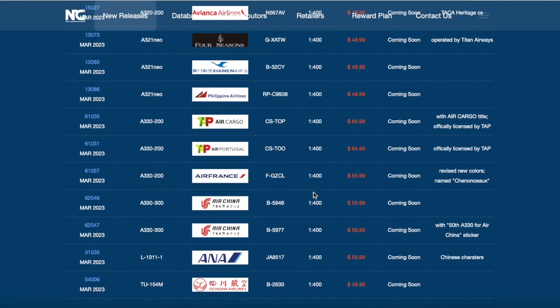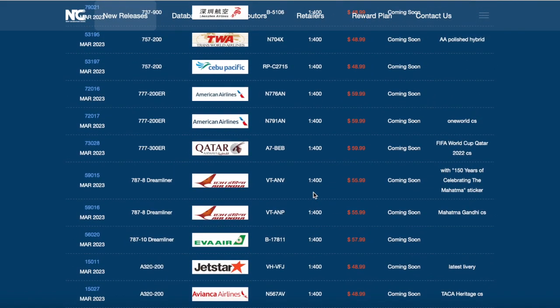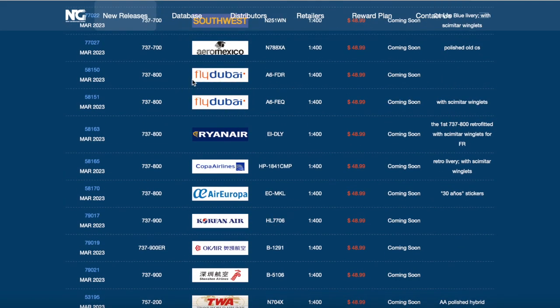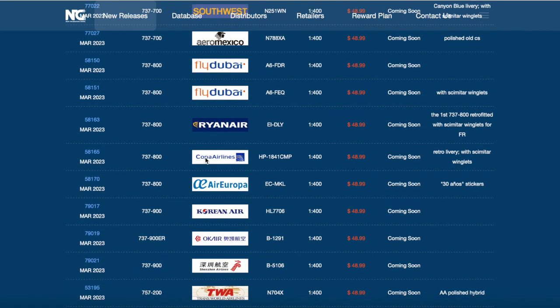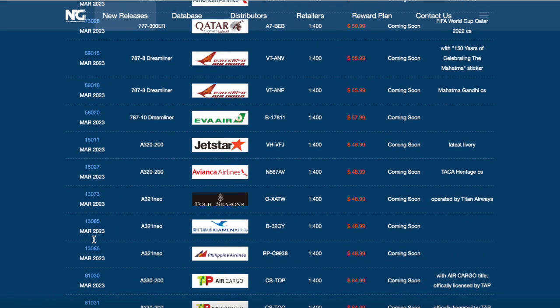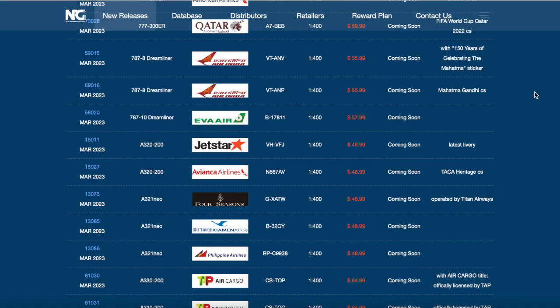Quite an interesting set - mainly a lot of Asia stuff, a few European models, and a few Middle East ones too. The Southwest 737 - I was expecting more Southwest but Canyon Blue will do, it's a very nice model. I'm going to be getting the Canyon Blue, the Philippine models - the Cebu Pacific 757-200 in the regular livery and the Philippine Airlines A321 Neo. They're from the Philippines with Romeo Papa Charlie registrations, so of course I'm building up a Philippine model collection.